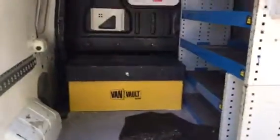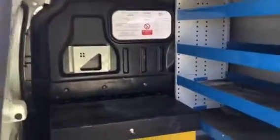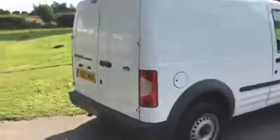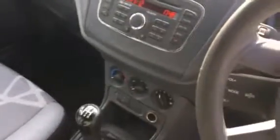It's a van vault — it's got a key. It's a good piece of kit to have, keeps all your tools safe and secure. The racking also has a hand wash. Inside you've got a driver's airbag, 5-speed manual, stereo with CD, and electric windows.